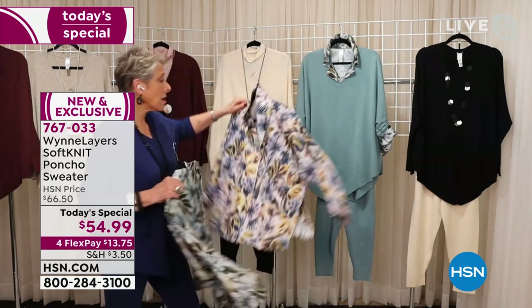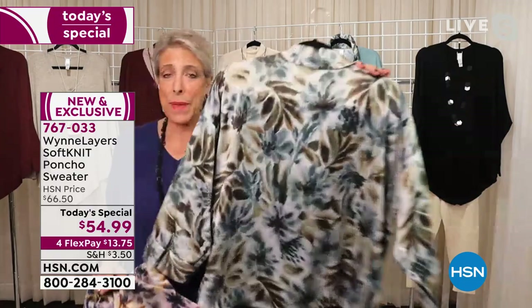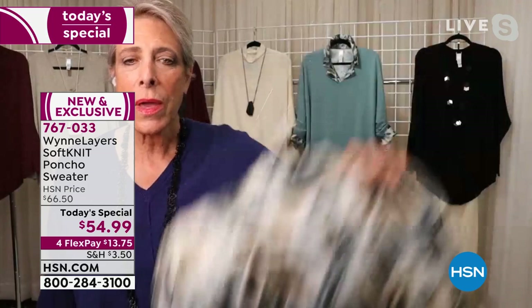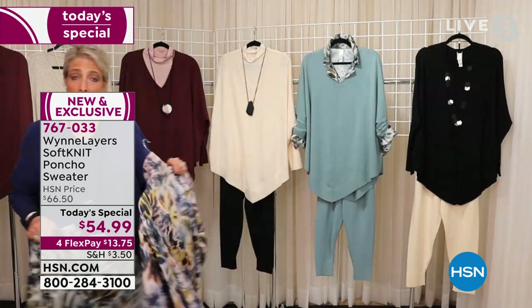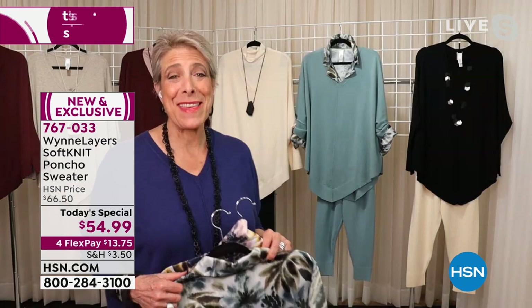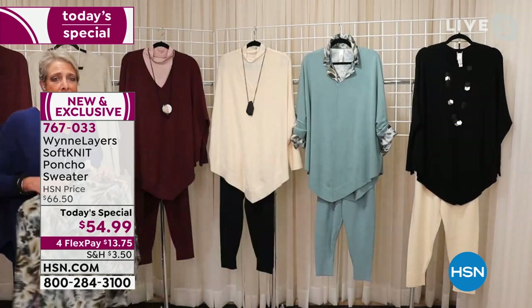Look at how beautifully this print goes with the celadon — it's like a painting. I'm working with an artist on my home collection as well, and we're doing a fantastic scarf to honor our essential workers coming later in the year. Each piece is a painting done by artists. I want to start sharing that process with you because I want you to meet the women artists I work with — I get all the credit but I don't deserve it; it is a team effort.